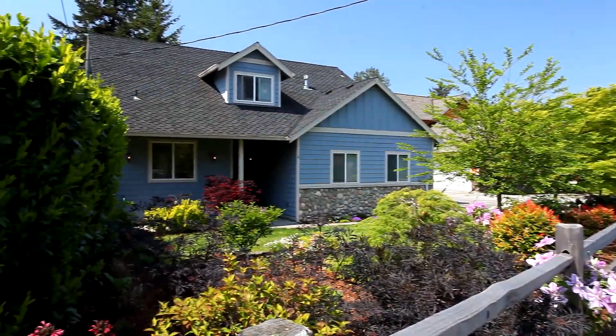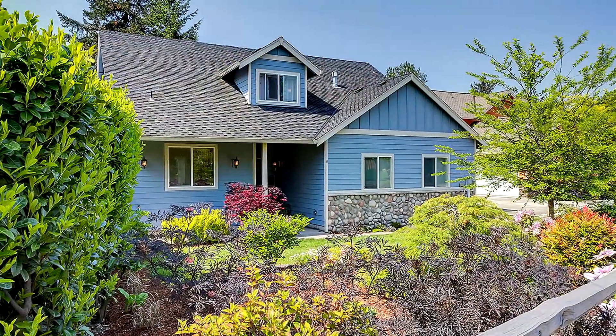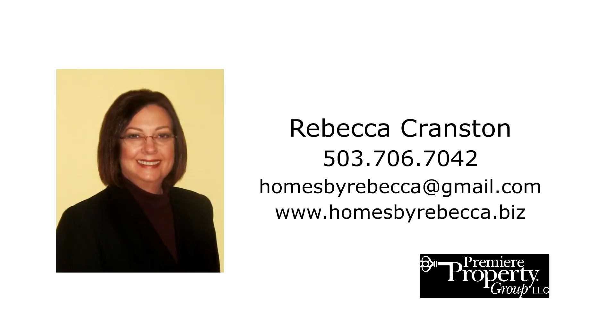A beautiful, spacious home in a tranquil setting — you'll find it all here and it's waiting for you to call home. This is just a preview; there's so much more for you to see. To schedule your own personal tour, please contact Rebecca Cranston with Premier Property Group at 503-706-7042.